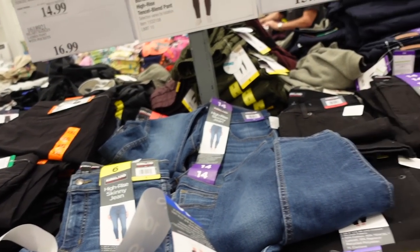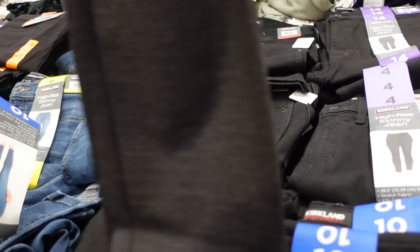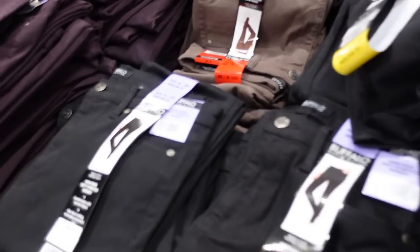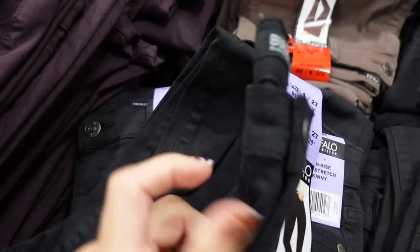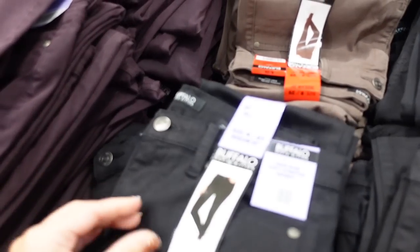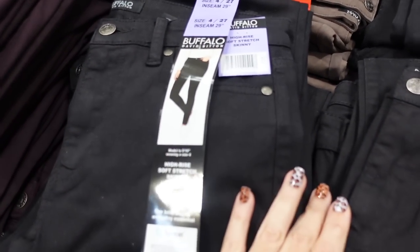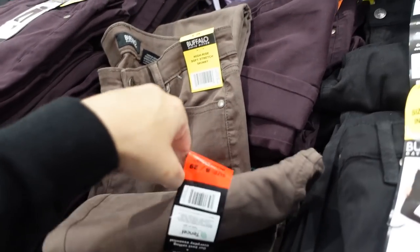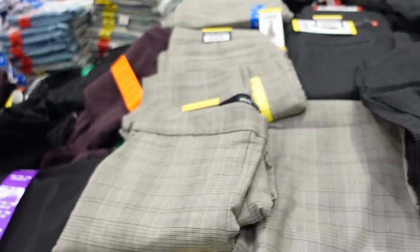The Buffalo high-rise tinsel pants are on sale for $15.99 — that's $4 off, valid until October 24th. They are like a stretchy jegging material, fitted through the leg, with real buttons, real zipper, belt loops, and pockets on the back and front. Really good if you don't want to do a legging. They come in black, brown, and purple — really nice for $15.99.